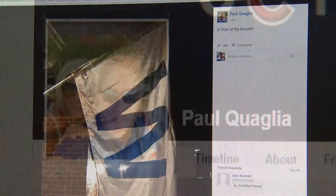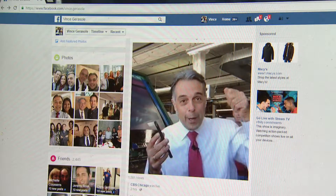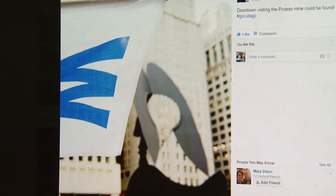Paul Quaglia is flying his W banner in front of his home in Westmont. So is Lisa Topple in Antioch. Susan Romano took this picture — she walks all over town with a little W flag, puts it in front of her phone, and takes pictures in front of iconic Chicago locations.